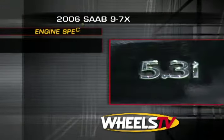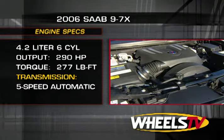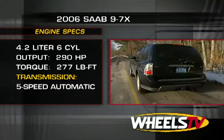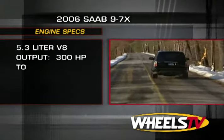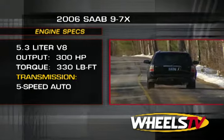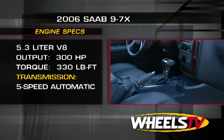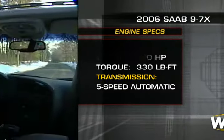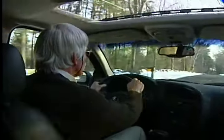The linear-trimmed 97X gets a standard 4.2-liter inline six-cylinder engine making 290 horsepower and 277 foot-pounds of torque. The ARC is equipped with a 5.3-liter 300-horsepower V8 that rings out 330 foot-pounds of torque. Both engines hook up to a standard five-speed automatic transmission and all-wheel drive system. The 97X we tested was the ARC version with the 5.3-liter V8.